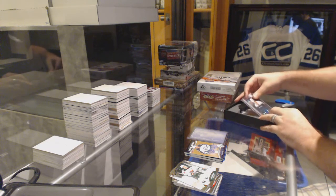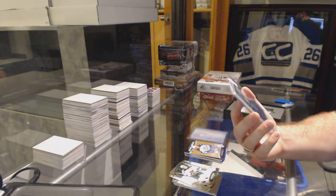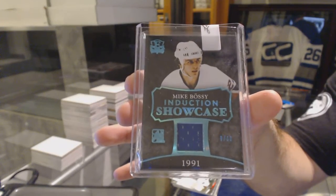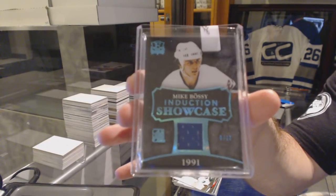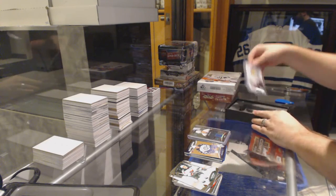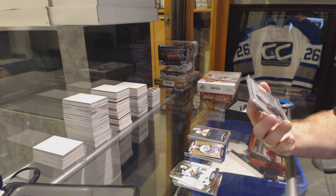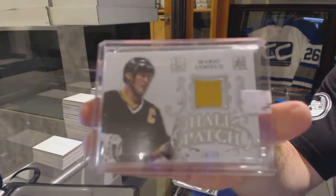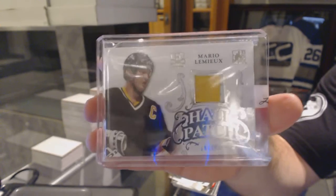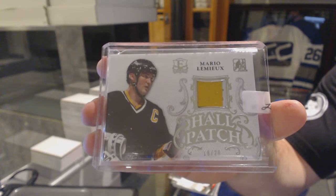We've got number 6 of 10 Induction Showcase Jersey for the Islanders' Mike Bossy. And for the Pittsburgh Penguins, number 18 of 20, a three-color patch — a haul patch — Mario Lemieux.